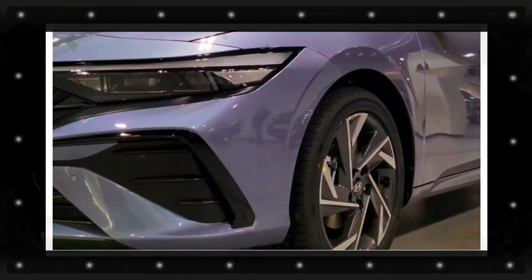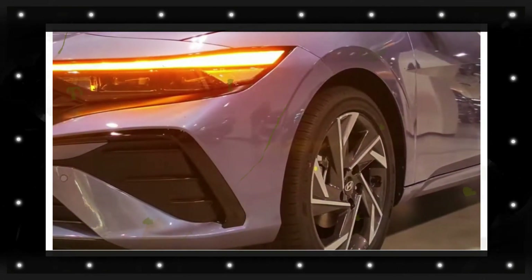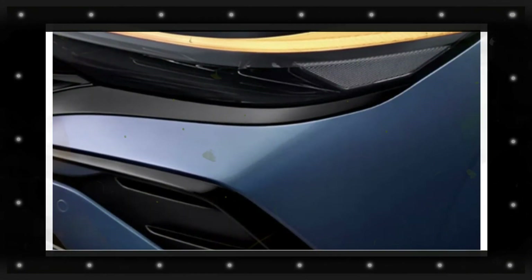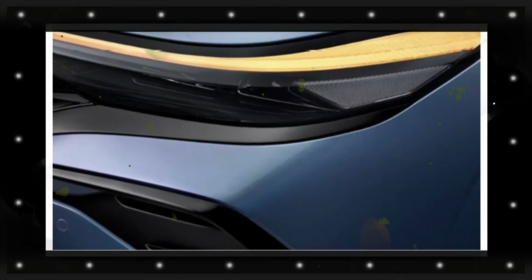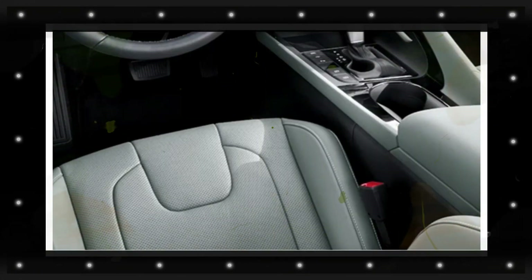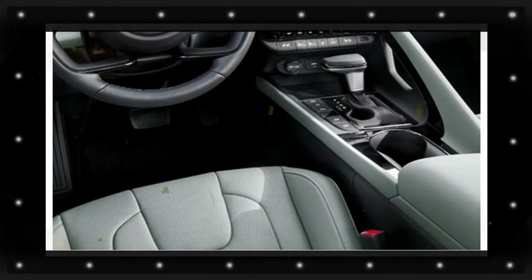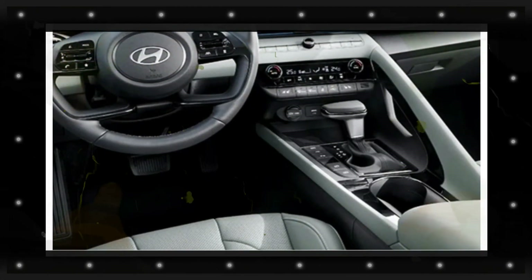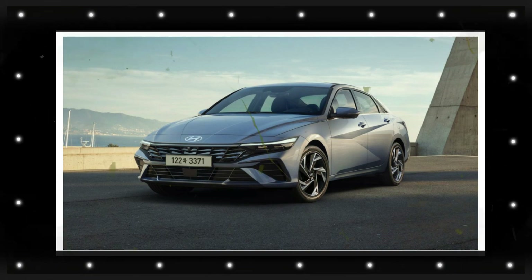Big changes will certainly be taking place for the 2024 Elantra when it concerns its exterior style. The sedan is anticipated to show up with an updated outside design that shouldn't be as polarizing. The front end is anticipated to adopt a smaller grille that's equally as vast yet not as high. The headlights will continue to have a swept-back style but are expected to be slimmer. The front fascia will be revamped to have a rectangular traditional air intake with smaller side air intakes.